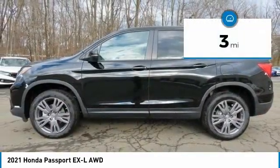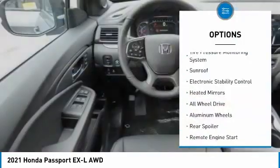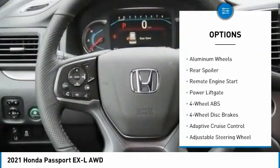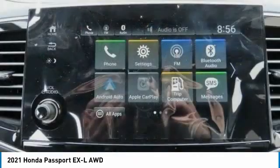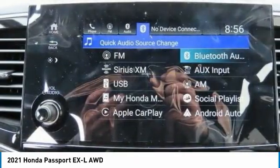This vehicle has less than 100 miles. Here are some of this vehicle's great options: tire pressure monitoring system, sunroof, electronic stability control, heated mirrors, all-wheel drive, aluminum wheels, rear spoiler, remote engine start, power liftgate.